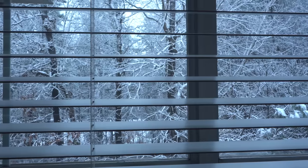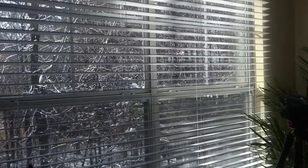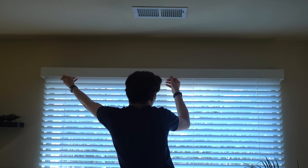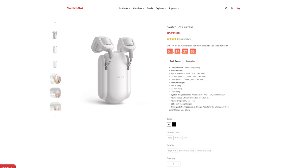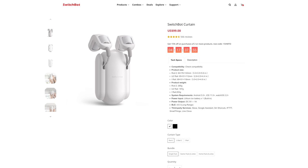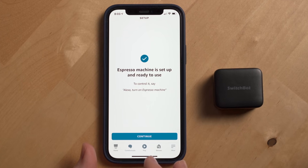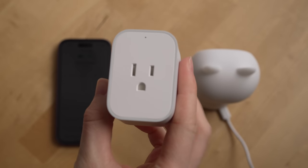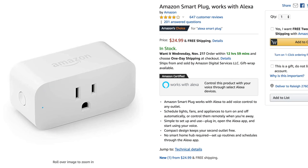Next up: blinds and curtains. You can go the more expensive route and get smart wood blinds or roller shades from companies like Lutron, and if you're doing new construction or a remodel you can wire power up to where your blinds will be installed. There are also robots that can open and close curtains from companies like Aqara and SwitchBot. SwitchBot also makes a little robot that can automate any device in your home controlled by a button press. Finally, the smart plug can control any device plugged into a wall outlet — great for decorations, Christmas lights, fans, heaters, etc.